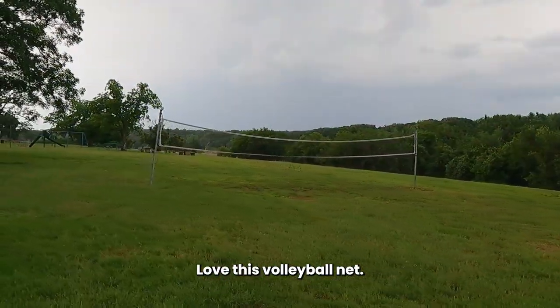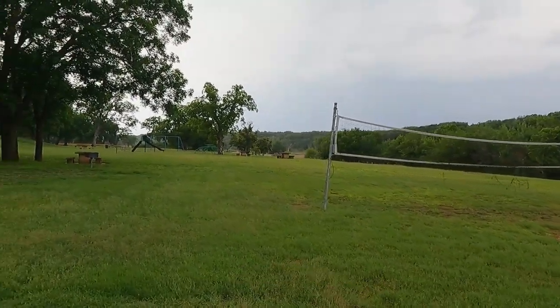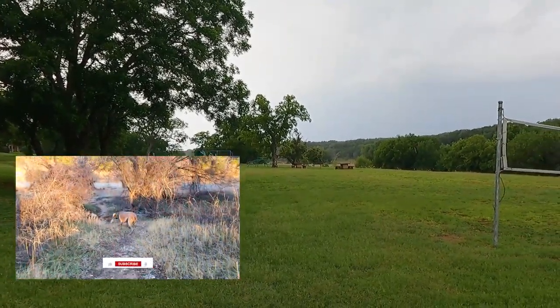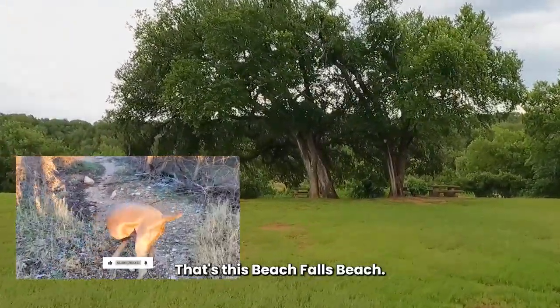Love this volleyball net — it just poured down rain. There are slides and picnic tables. Just love all of this. This is where I've taken Blue before — the one where he goes to the bathroom all the time in the video. That's this beach, Falls Beach.